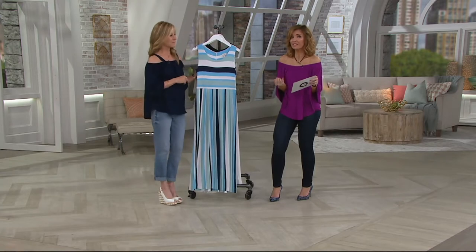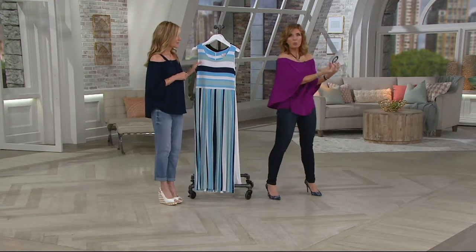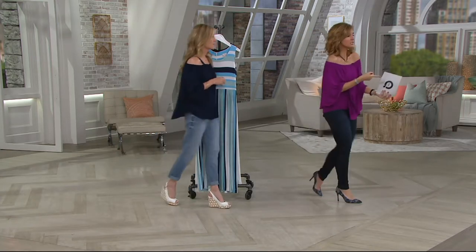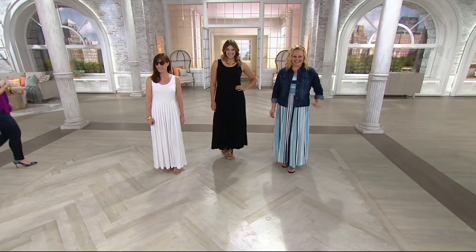This is 95% rayon and 5% spandex, which is why it has this silken glide and look to it. Now let's go see it on the ladies, remembering that we've got petite as well, so we can have every gal out here.